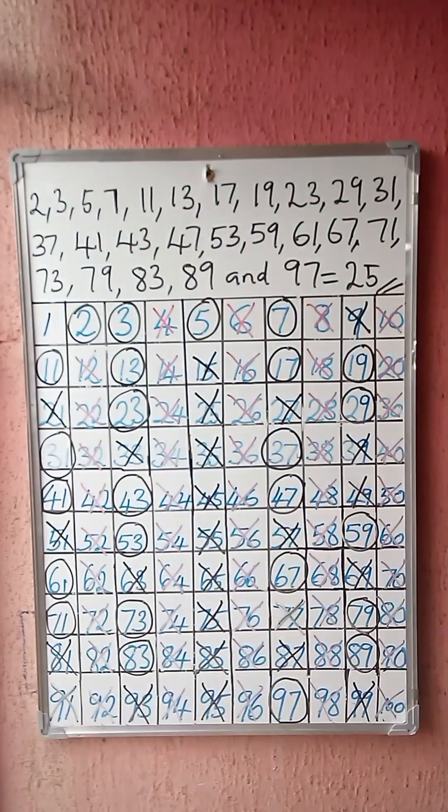Let me read out the numbers for us: 2, 3, 5, 7, 11, 13, 17, 19, 23, 29, 31, 37, 41, 43, 47, 53, 59, 61, 67, 71, 73, 79, 83, 89, and 97.